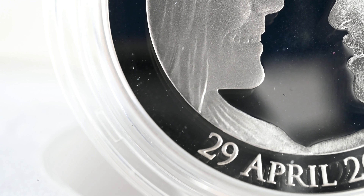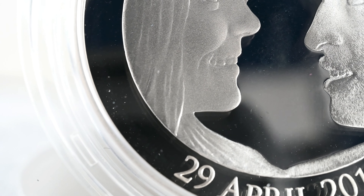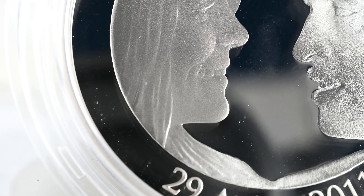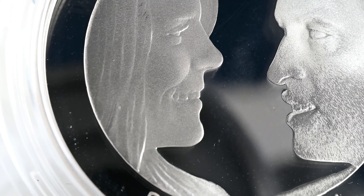The design on this coin features the happy couple looking at each other, with their names above and the date of their wedding below — and it makes me feel old realising that was 11 years ago. It came out in a number of standards, and there were 50,000 of these silver proofs.